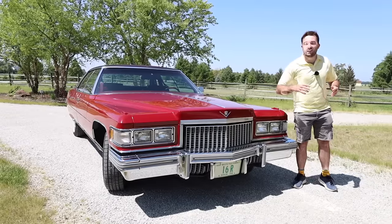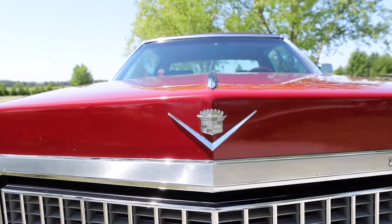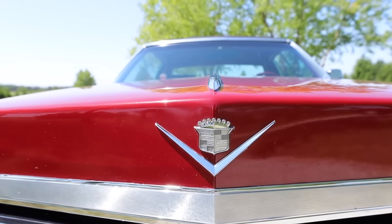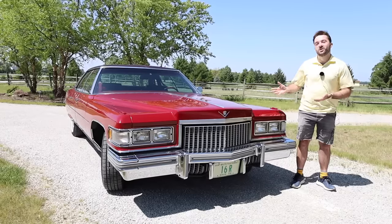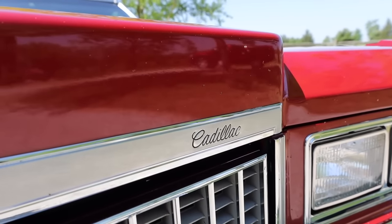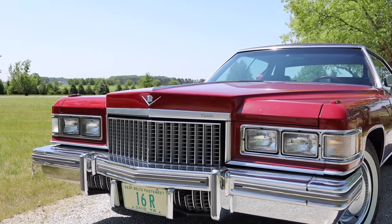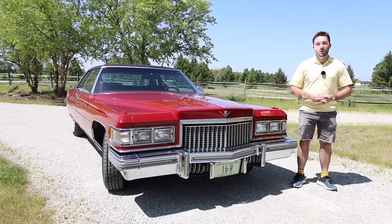We do have the Cadillac badge up front — it is not a hood ornament, which I personally would have preferred, but it is nice. It has the Cadillac badge as well as a V, which is something Cadillac has continued into its modern vehicles. For 1975, Cadillac also added the Cadillac script onto the front of the grille and changed the grille design slightly. It all looks very nice, very bold, and fits the style of this car very well.